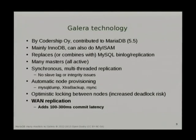Because Galera is synchronous, it can also be used across a wide area network. However, your network latency adds to the commit time, as expected.